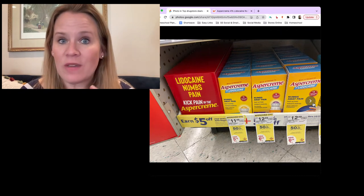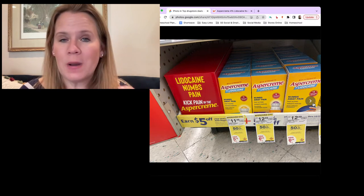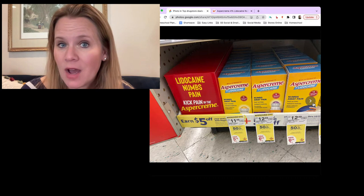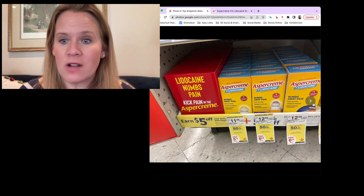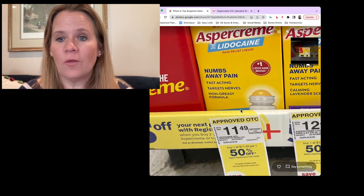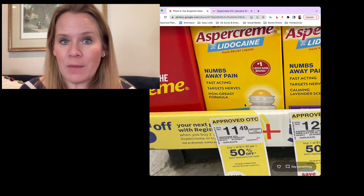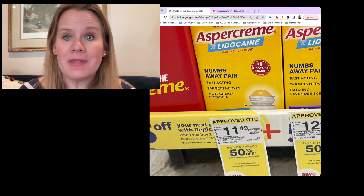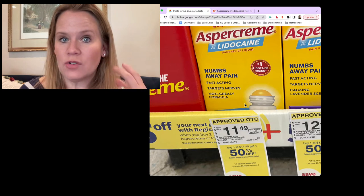Another one — this deal we've had for the last two months, but our coupons all match up right now. One of the coupons is actually set to expire on Saturday. So Aspercreme — specifically go for the $11.49 version, which is the cheapest one on sale — is buy one, get one half off. You need to grab this in the store because it's printing a $5 register award when you buy two of them.